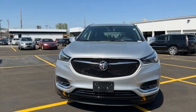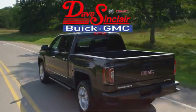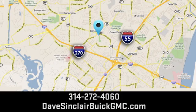Buick — expect more than you'd imagine. Take it for a test drive today. At Dave Sinclair Buick GMC, our customer service speaks for itself. Visit today. We're conveniently located at 5655 South Lindbergh Boulevard in St. Louis.